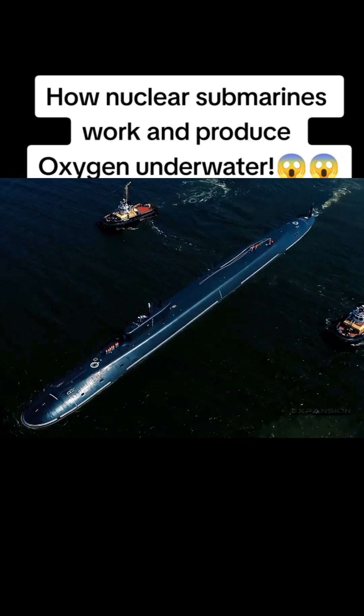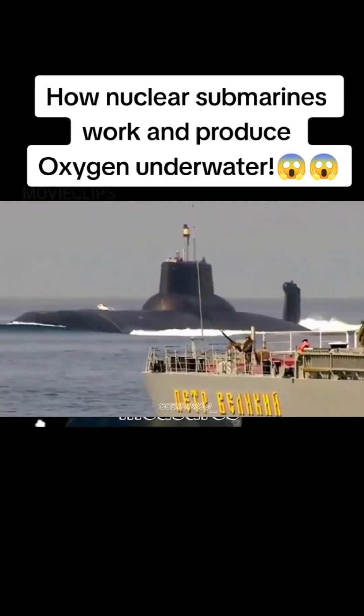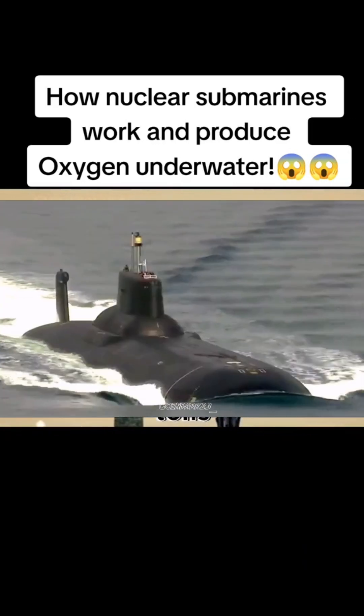This is the Typhoon-class submarine, the largest submarine in the history of the world. It measures 175 meters in length, 23 meters in width, and 11 meters in height, weighing 48,000 tons.